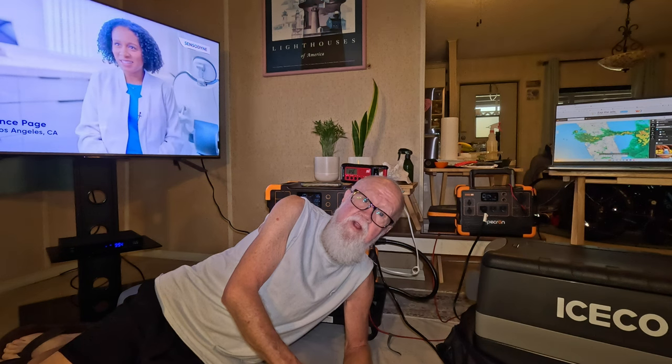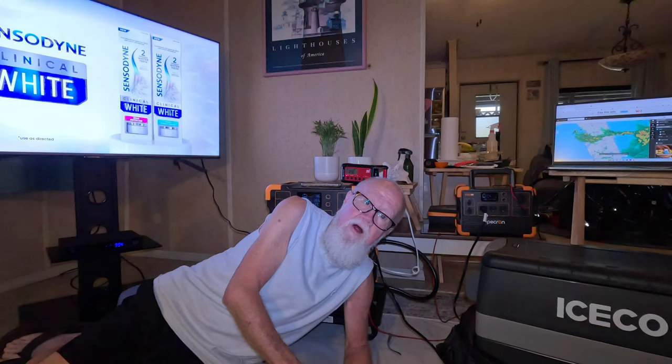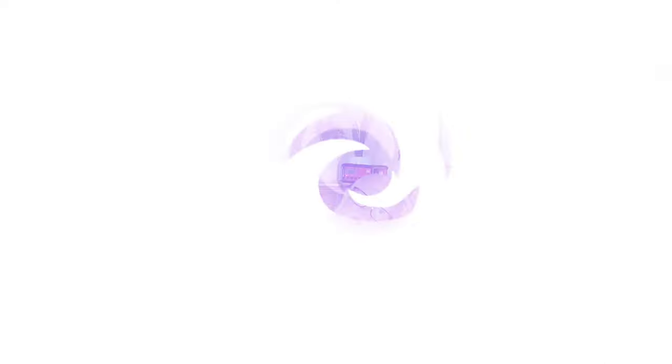What's going to happen when you run out of power on those battery banks? What if it's a long-term storm and the sun doesn't come out so you can use your solar panel to charge them, or charge them off the wall outlets? Stay tuned for the solution.